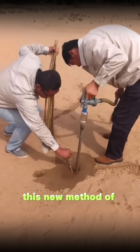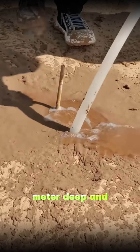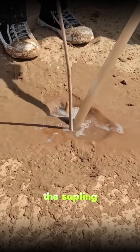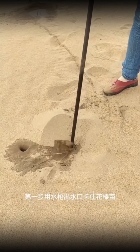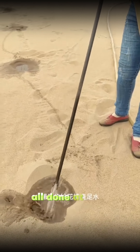This new method of planting trees involves using a water pipe to make a hole one meter deep and slightly wider than the sapling, then placing the sapling into the hole — digging the hole, planting the tree, and watering it all done at once.